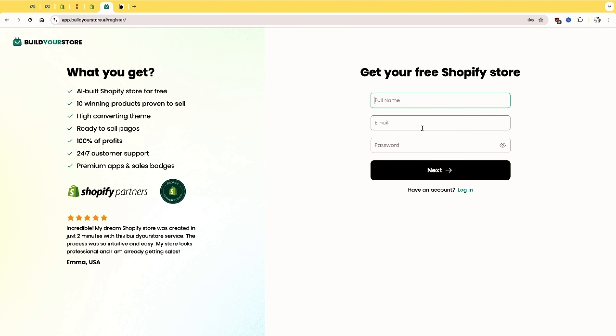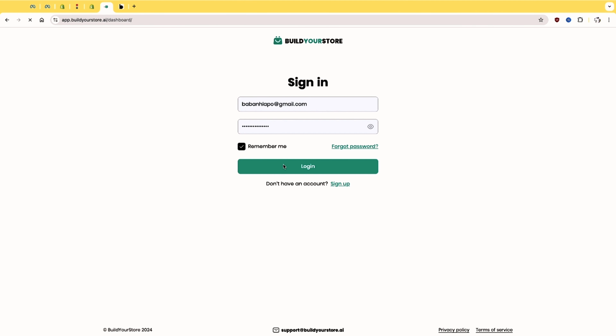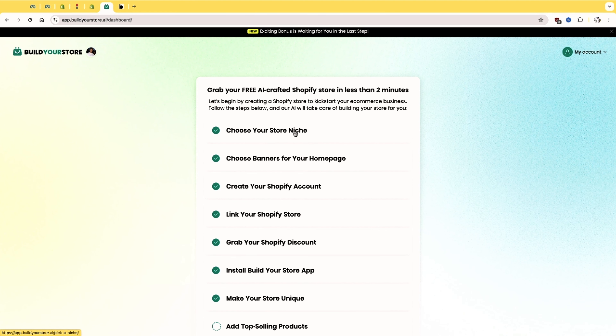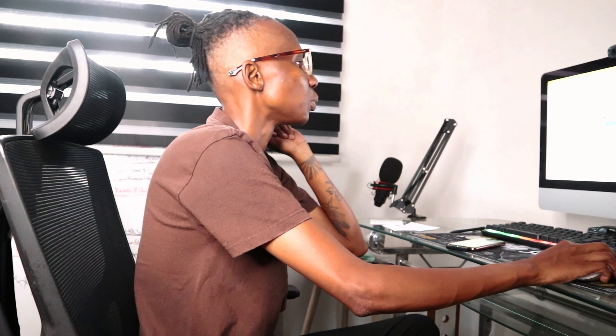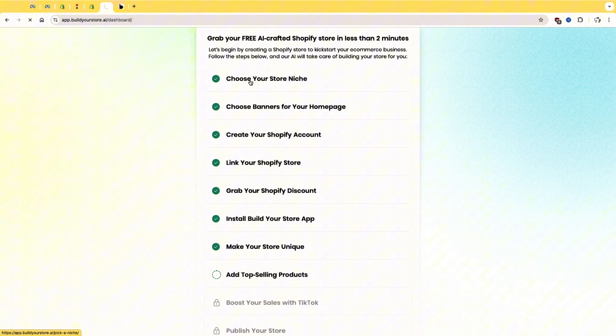Here is basically where you're going to put in your name, your email address, and password. I already have that so I'm just going to log in. You have to just put in your email and password, then log in, and follow the steps on exactly what to do. I'll link another video below that shows you exactly how to do this. So you're going to choose a niche and everything else. I've already chosen mine — my niche was fashion and apparel because I'll be selling t-shirts.